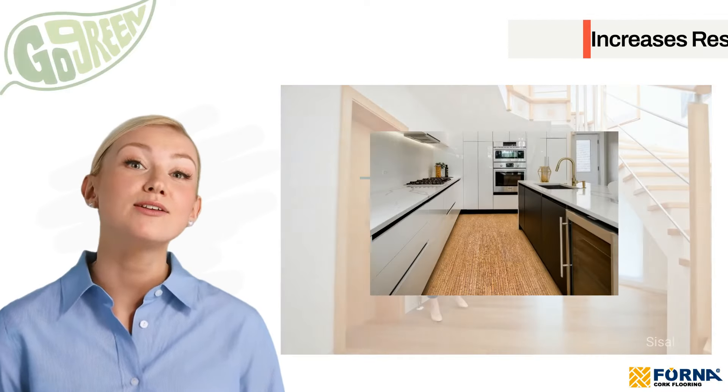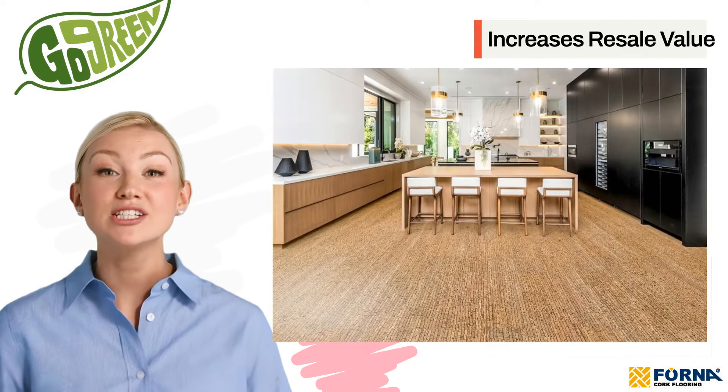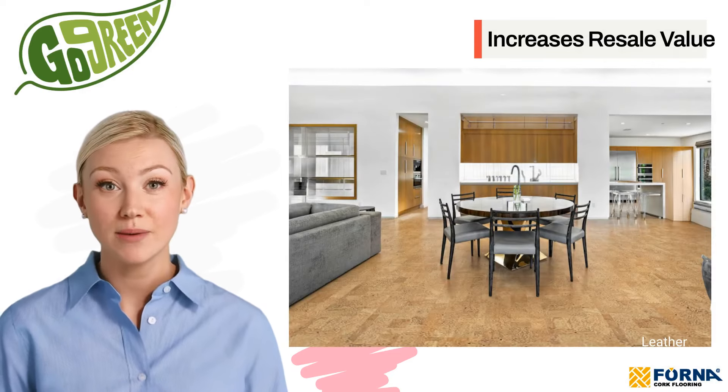Increases resale value. Installing cork flooring can enhance your home's resale value. Its sophisticated and luxurious appearance, coupled with its environmental credentials, makes it attractive to prospective buyers.